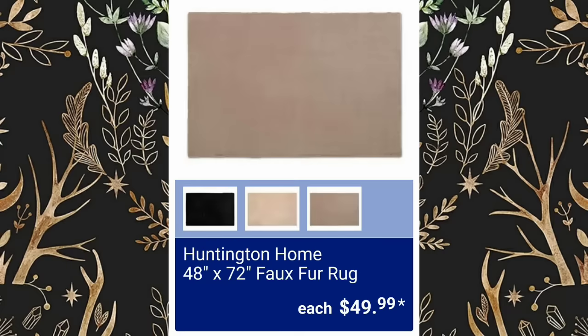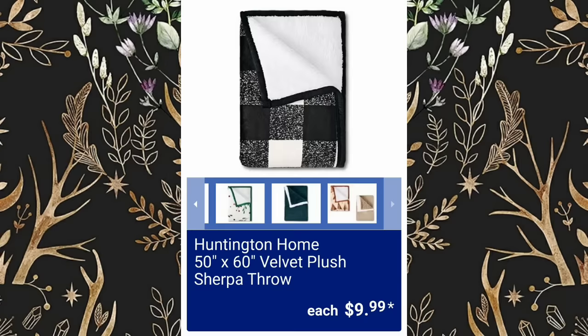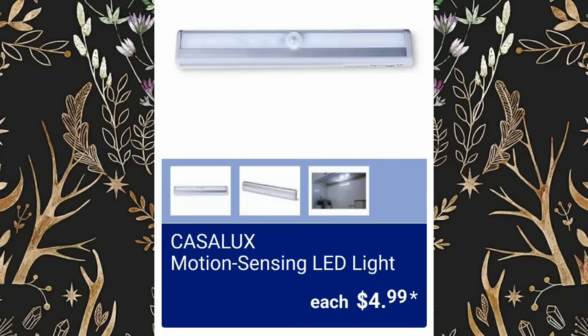Huntington Home 48 by 72 Faux Fur Rugs, $49.99. Huntington Home 50 by 60 Velvet Plush Sherpa Throws, $9.99. Motion Sensing LED Lights will be $4.99.